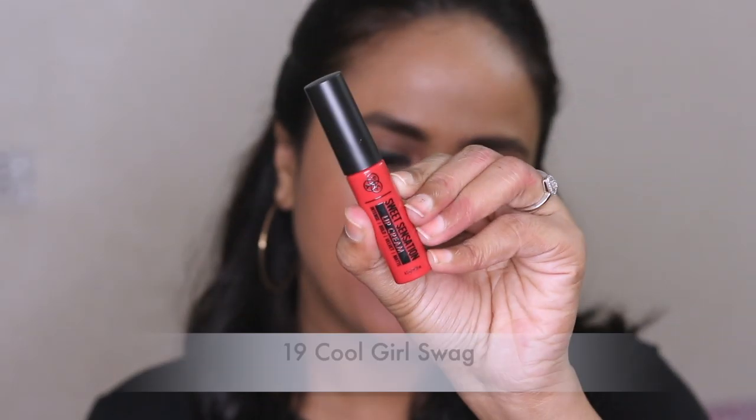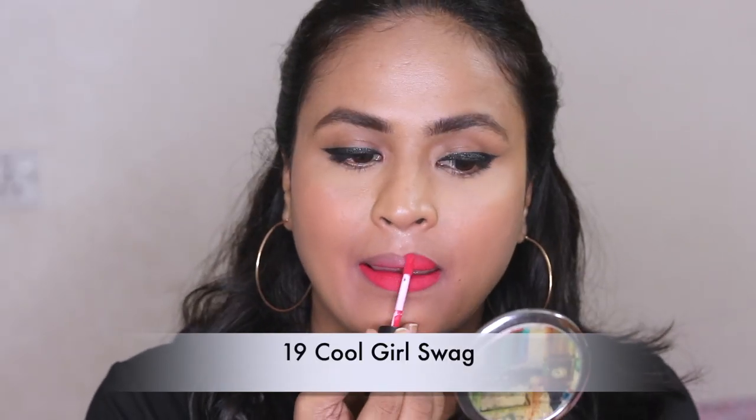Number eighteen, Wine O'Clock — it's a color you can actually use on me and the formula is nice, much better than the earlier shades I swatched. Number nineteen, Cool Girl Swag — this color is pretty bright and doesn't really match the color on the tube, but it looks very nice and will be very suitable for people of my complexion. If you want, you can use a lip liner to tone it down a little, but the color is very beautiful.